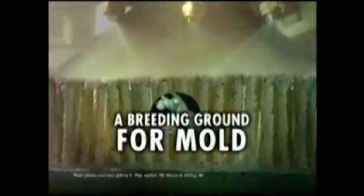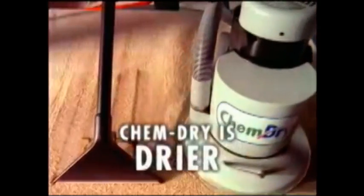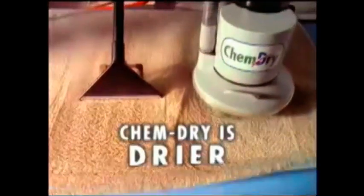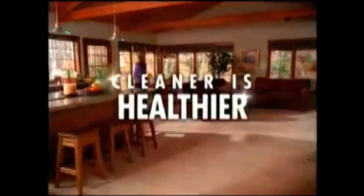Steam cleaning your carpet is really just soak and suck. It can leave behind moisture and dirt that could turn your home into a breeding ground for mold and bacteria. ChemDry cleans with one-fifth the water, using less moisture than steam cleaning leaves behind. The secret is our patented hot carbonating formula with millions of microscopic bubbles to remove dirt naturally. ChemDry leaves behind nothing but dryer, cleaner carpet and a healthier home.